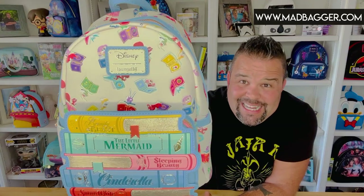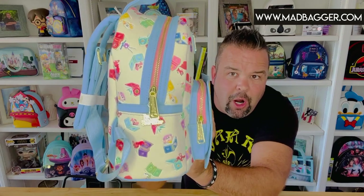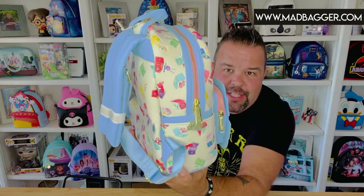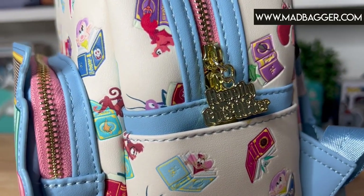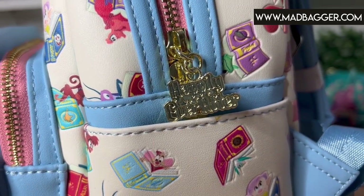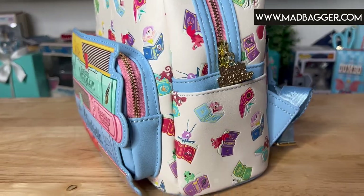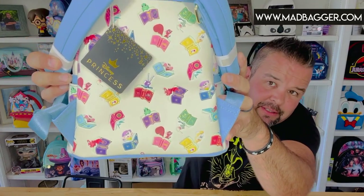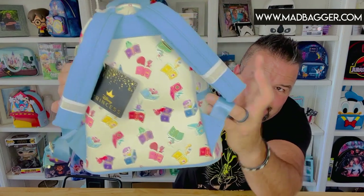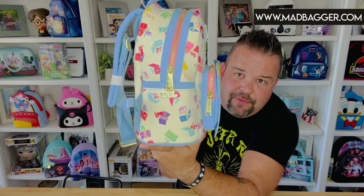It's a really pretty, nice cream color with blue trim, with the Disney white Loungefly enamel badge and gold hardware. There is a zipper pull — I'll give a nice close-up on that in a close-up video — it says 'Happily Ever After' and is a metal zipper pull. The back side is a continuation of the all-over print, and it has nice blue padded straps and heavy-duty Loungefly fixtures.